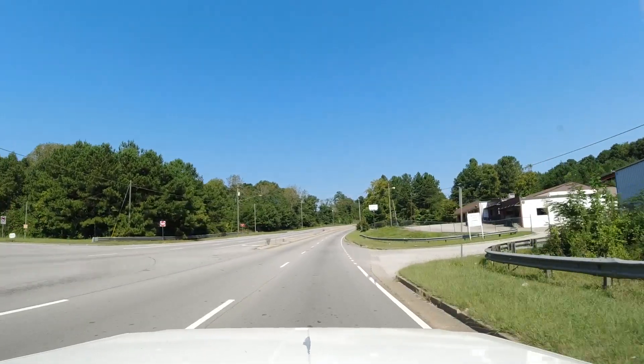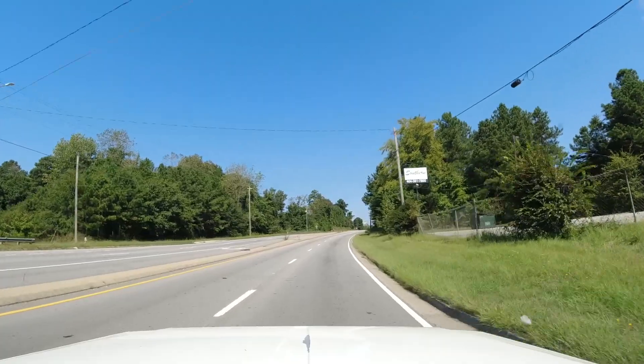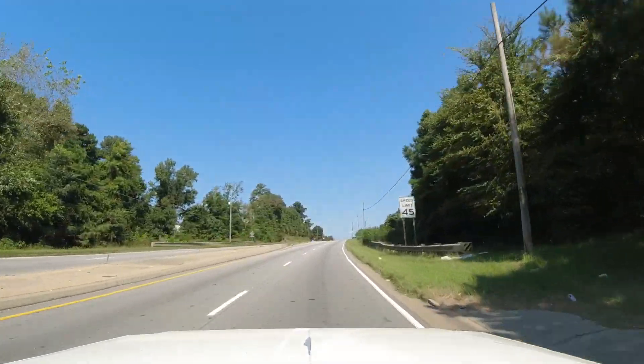I wonder if anybody can tell me where the South River comes out of the bottom end of Atlanta up here. It ought to be coming out somewhere up here.